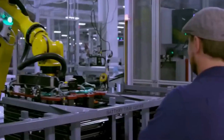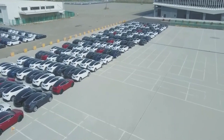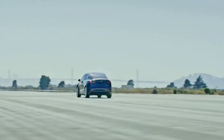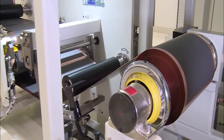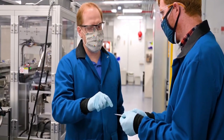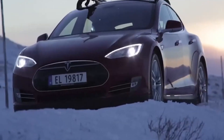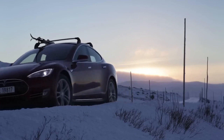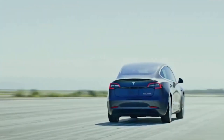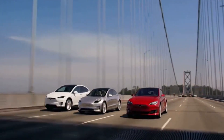These metrics translate into substantial gains in the driving range of electric vehicles. In practical terms, it means you can embark on longer journeys with confidence, reducing the need for frequent recharging. Range anxiety — the fear of running out of battery power before reaching a charging station — has been a significant deterrent for potential EV buyers. With the 20-layer battery cell, this concern becomes a thing of the past, making electric vehicles not only more practical for daily commuting but also suitable for long-distance travel.